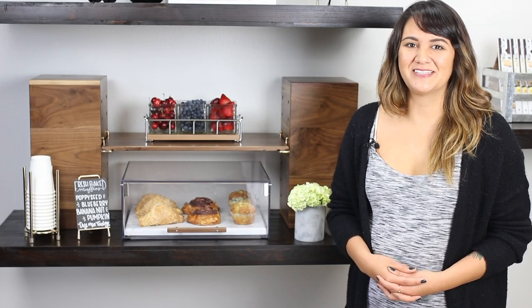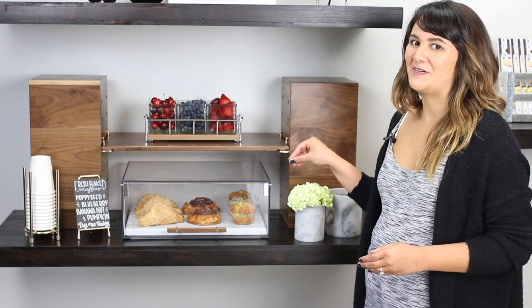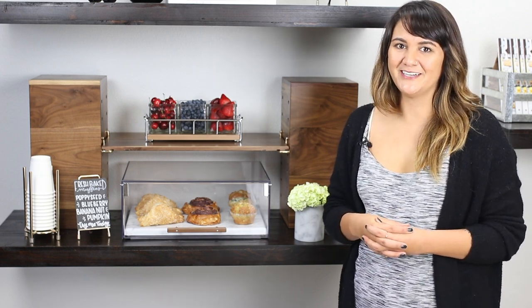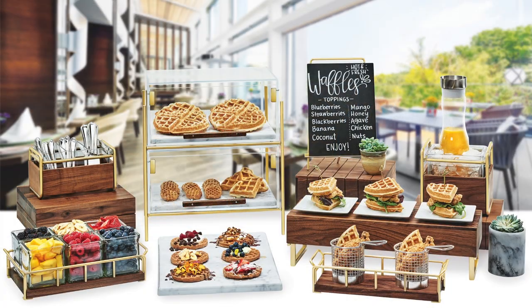This year, we've introduced a line that takes a modern approach on mid-century. We've combined a classic walnut wood with accents of brass and chrome. Its timeless design offers a stunning blend of traditional and contemporary material to create a beautiful food presentation for any gathering.